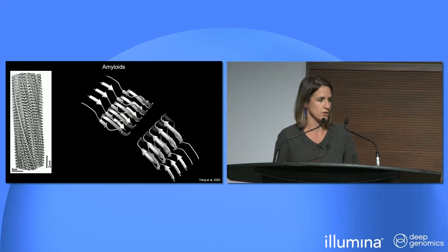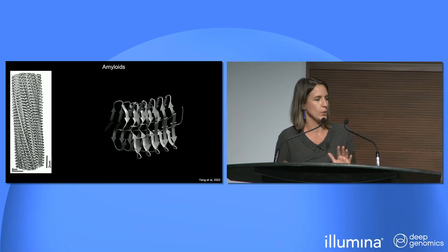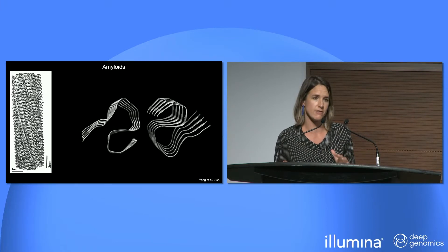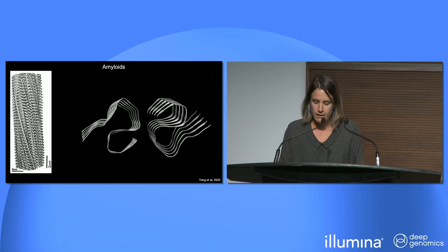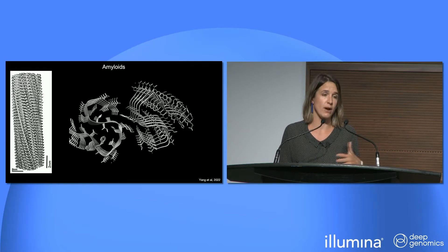If you cut a slice of this fibril and look at the cross section, you see how each monomer is structured within the fibrils — each monomer adopts a set of beta strands facing each other, with two filaments forming the mature fibril. They're very stable, and that stability comes from hydrogen bonding on the vertical axis and from specific sidechain interactions, often hydrophobic, on the perpendicular axis.